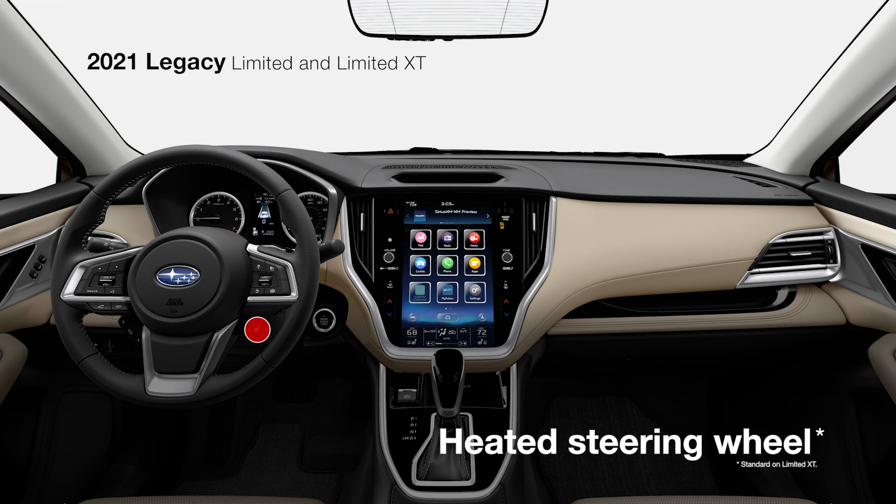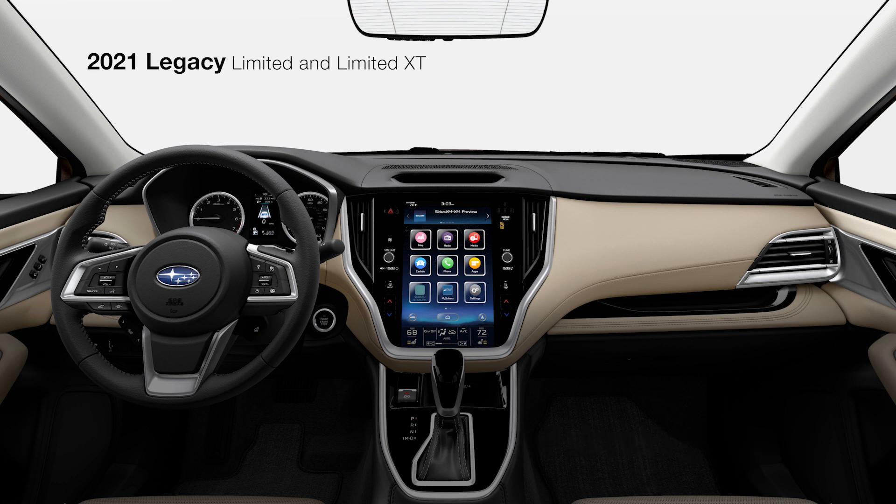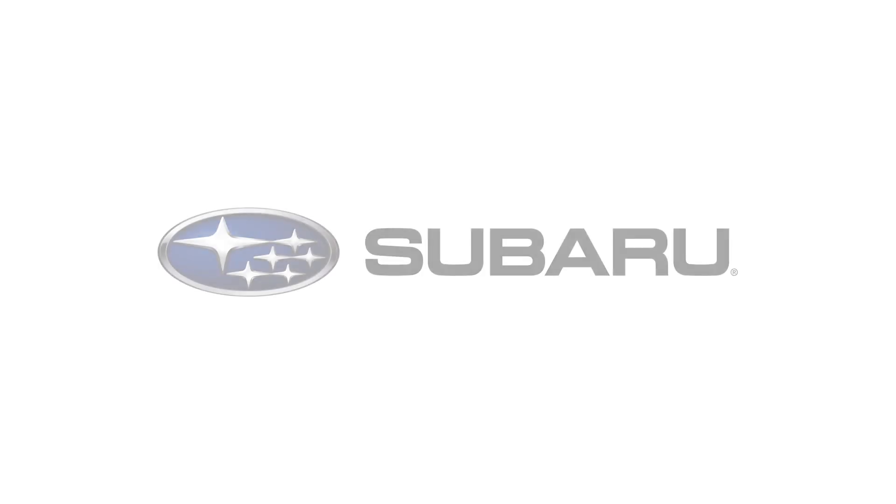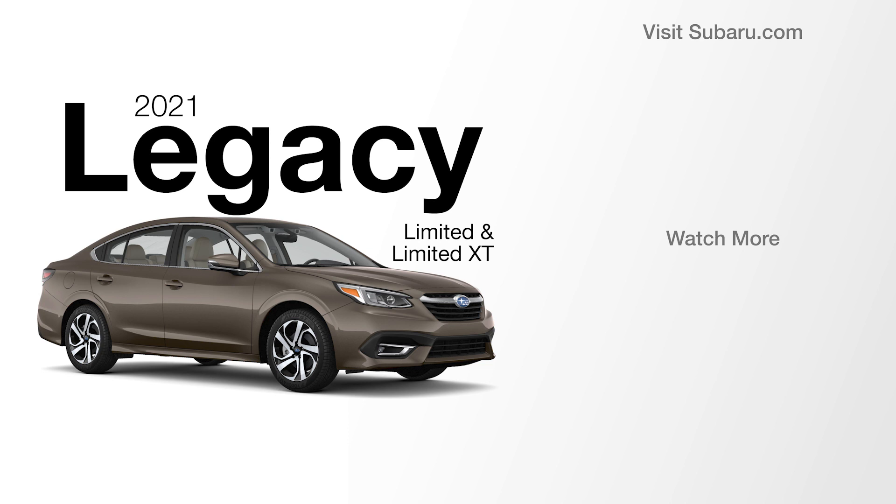You can also opt for a heated steering wheel in the Legacy Limited, and a power moonroof to bring in the fresh air. To learn about the next trim in the lineup, the Legacy Touring XT, click the link on your screen.